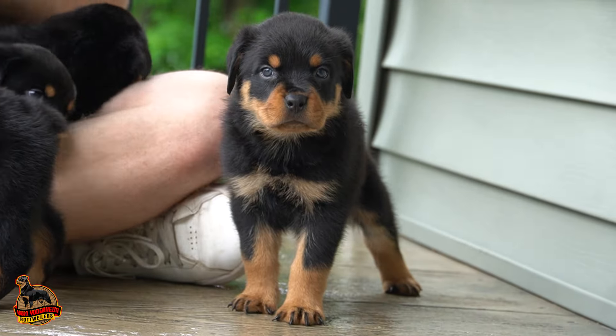Next we have Carmel. She would be third in line as far as size goes. Another beautiful girl — most of them are pretty laid back and chill, except for Candy who's the most playful and outgoing. They're all playful. So yeah, this here is Carmel.